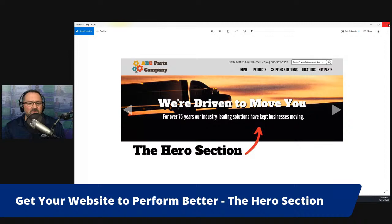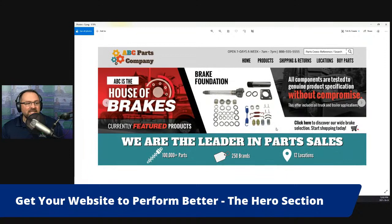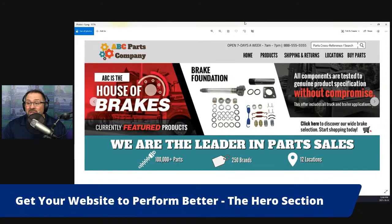Here is another style of hero section that I see all the time, and there are a few things wrong with it again. It's a slider, and there's just way too much going on. There is a call to action in the middle of the hero section on the right-hand side to go buy and start shopping. One thing I will say about this style is that at least it shows it's a parts company and it's showing parts.